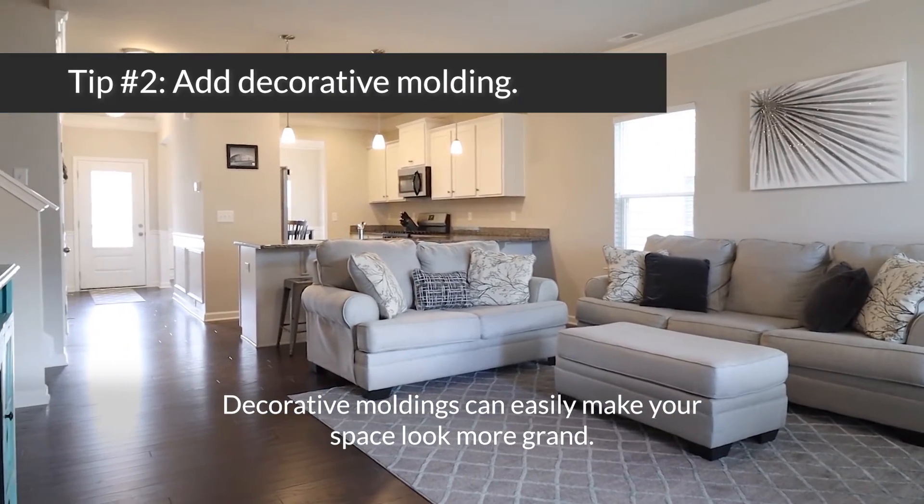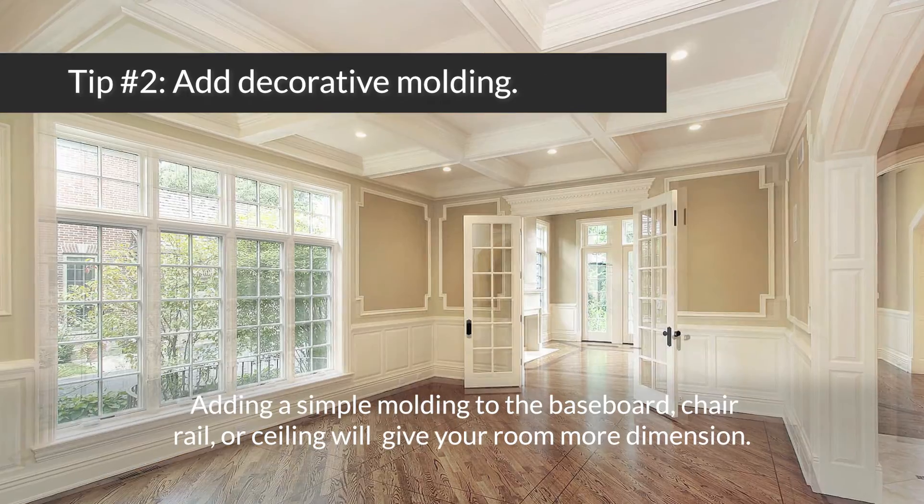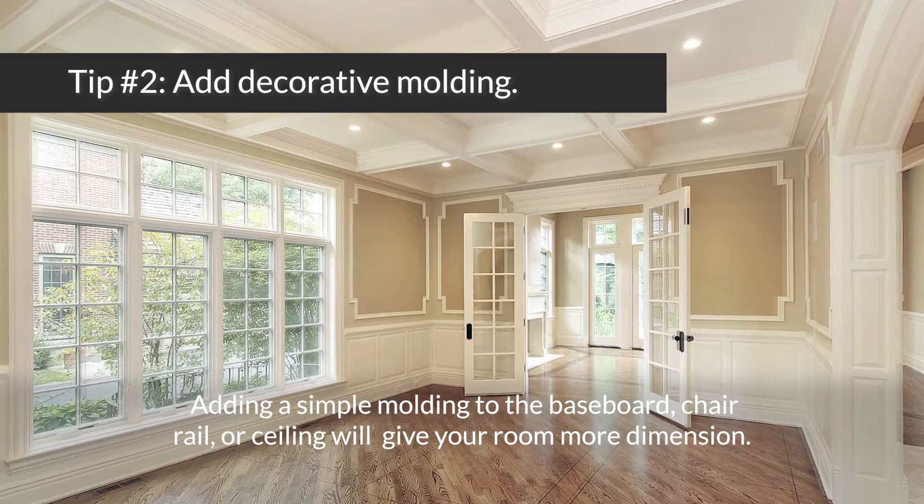Decorative mouldings can easily make your space look more grand. Adding a simple moulding to the baseboard, chair rail, or ceiling will give your room more dimension.